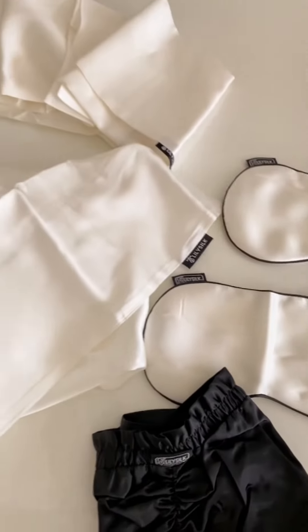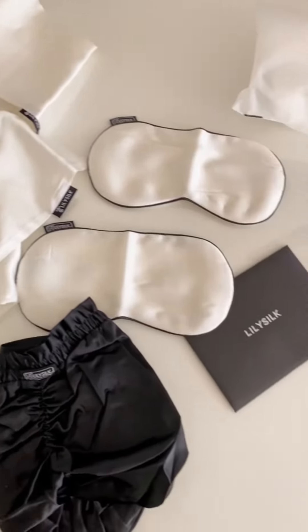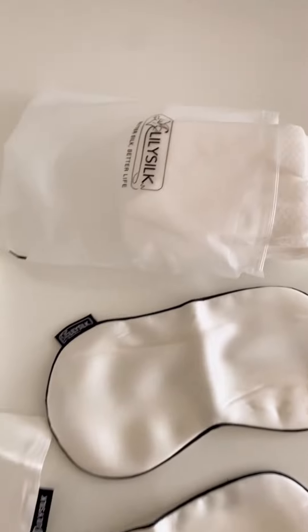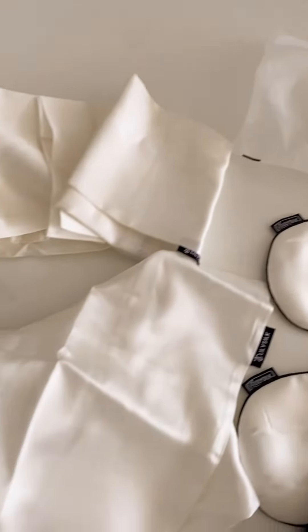I wish you guys could touch and feel it — it's so, so soft. All these products are made of original mulberry silk, 100% pure mulberry silk. That's why it's a little bit on the pricey side, but investing in such products is worth it.